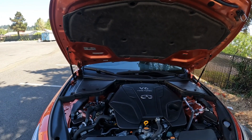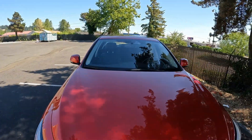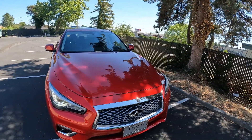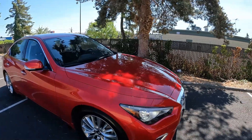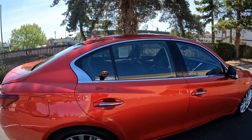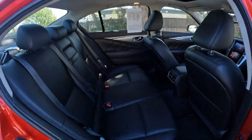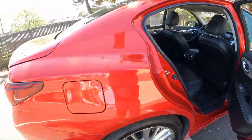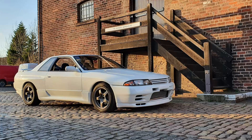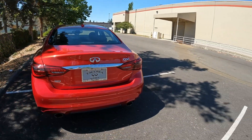Even though this is not as fast as a Red Sport, with 300 horsepower this thing is very, very quick. We also have an amazing all-wheel drive system with a lot of pedigree. This all-wheel drive system is called ATTESA, which stands for Advanced Total Traction Engineering System for All-terrain. It's a rear-wheel drive biased all-wheel drive system originally derived from an early version of the Nissan Skyline — the R32 Skyline.